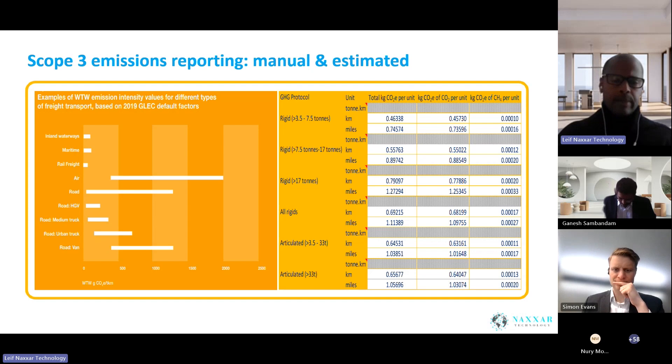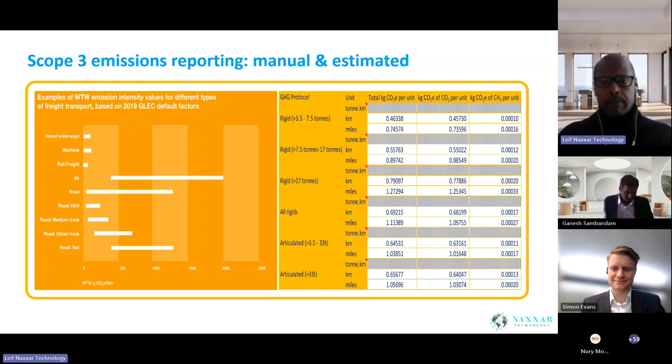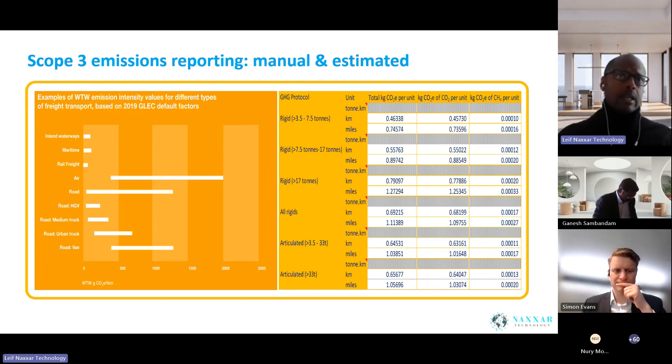Some persons may be aware of the GLEC model — the global standard for logistics and supply chain. We did a screenshot here to show that on the left-hand side, the emissions hierarchy is: air is higher than road, and maritime is less. On the right-hand side, we have the different types of trucks.